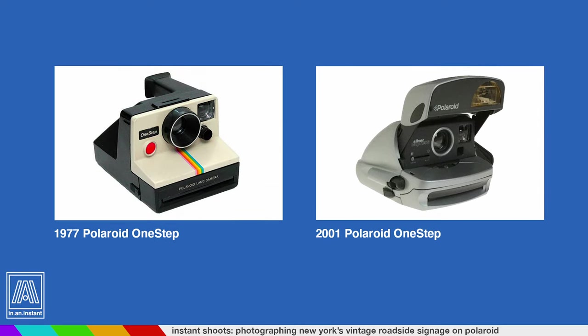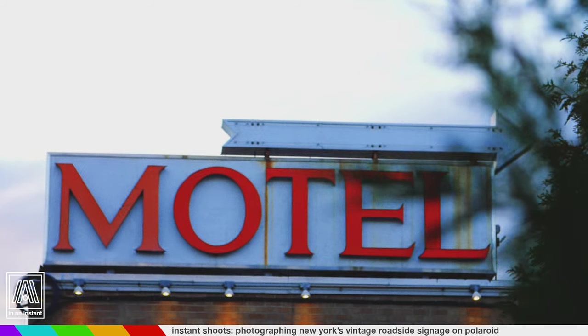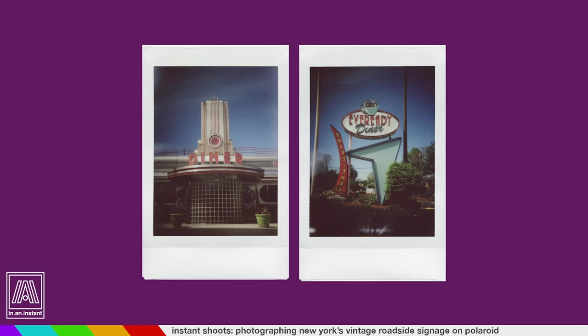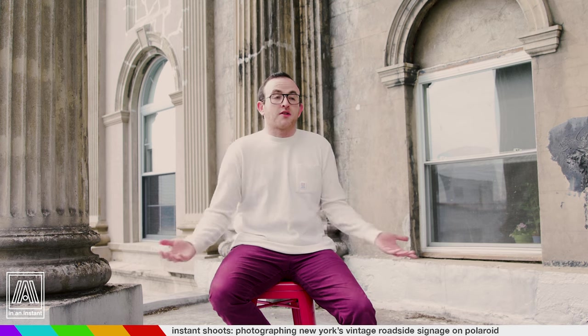Even look at these Polaroid cameras — what the hell happened here? Along with this unfortunate transition, so many signs and storefronts went extinct. These beautiful handcrafted works of art that represented small business owners were deemed unnecessary, a financial nuisance, and a burden that just wasn't worth it.